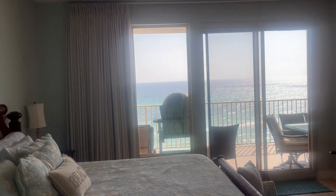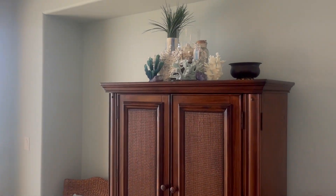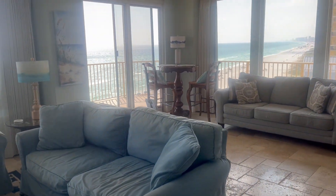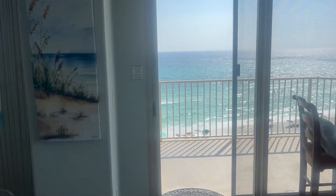Everything has a nautical, beachy theme. Let's go out on that balcony and see that great view of the Gulf of Mexico and the sugar sands of the Emerald Coast.